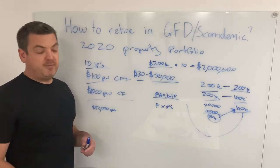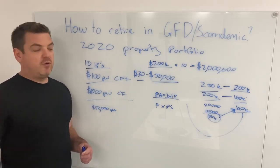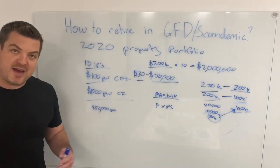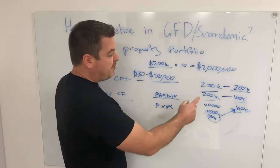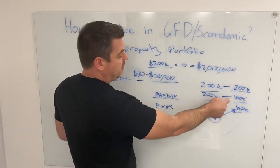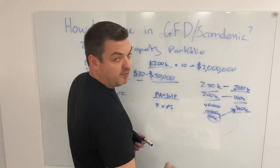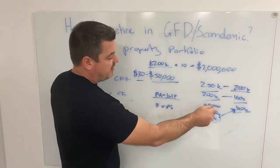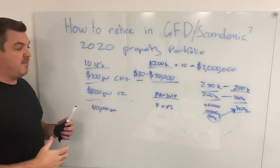A lot of people ask about duplexes, blocks of units, subdividing, options, wraps — but my model is very simple. Like McDonald's using the same pickle across all their burgers, having a repeatable process works for me. The property's worth $250k, I pick it up for $200k, put a $40k deposit in — $50k all up — loan at $160k. I refinance, get a loan at $200k, minus $160k means $40k equity out. I buy a property, get the equity, buy another property, get the equity. At the same time I was saving for another deposit, so I was buying two properties a year — then three properties a year.